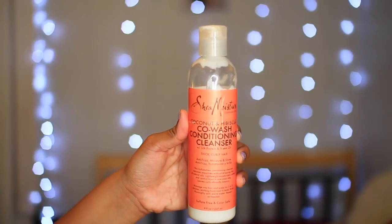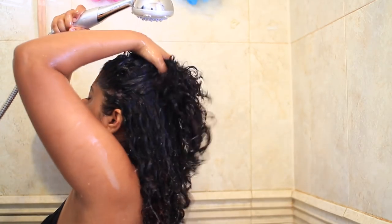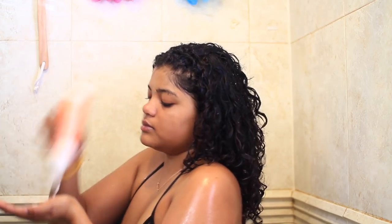Hi guys, welcome to my shower routine. I'm gonna be washing my hair first. I'm using a cleansing conditioner by Shea Moisture in place of shampoo because it's much better for your hair. I'm also gonna be using the No-Poo by DevaCurl because I love how minty and fresh it makes my hair feel.